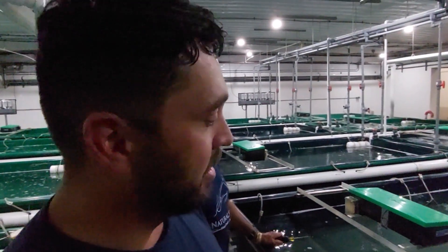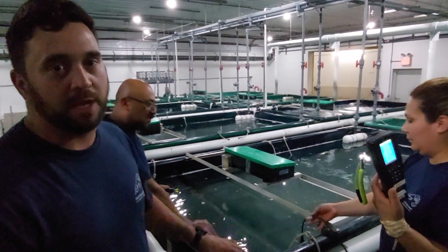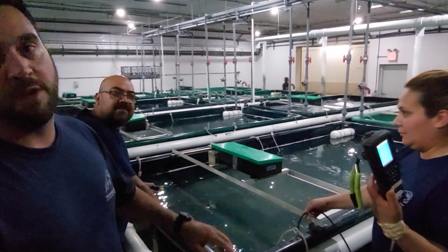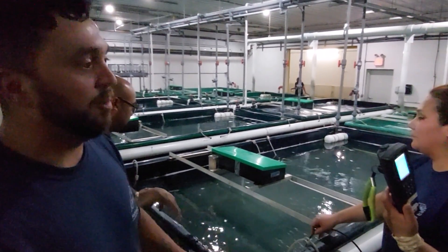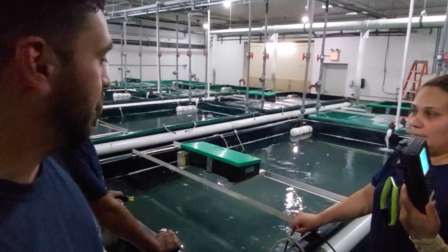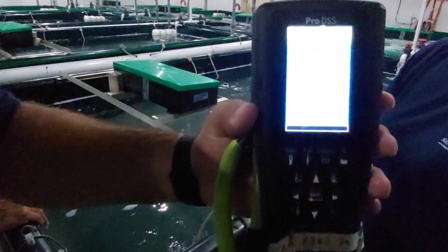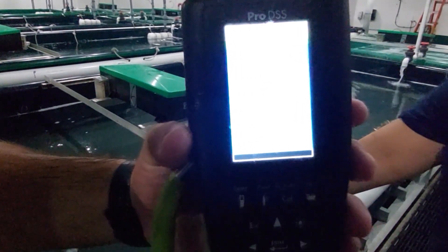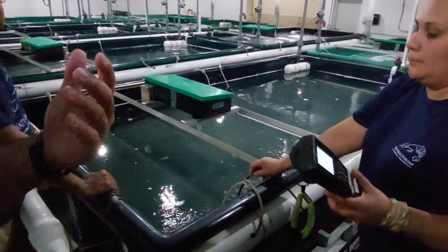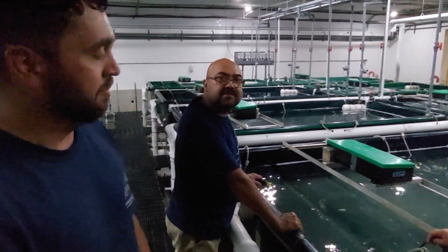Eva here is double-checking our tanks now that we've got the shrimp in, just to make sure our dissolved oxygen still looks okay. The shrimp have been here for about half an hour now. Just checking to make sure our dissolved oxygen levels haven't dropped, so overnight we know our tanks are good until we get here tomorrow around 7:30. Right now it looks good — we've got 6.68 milligrams per liter. We really want anything above 5 to 6, so almost 7 is really good. We should be good here.